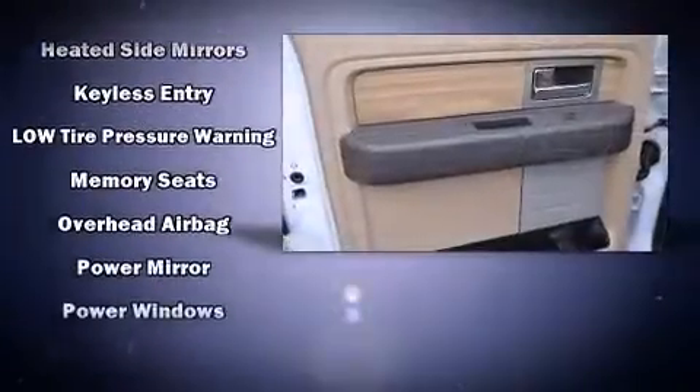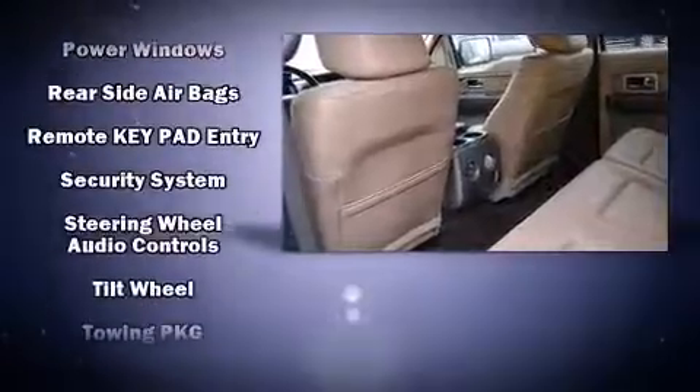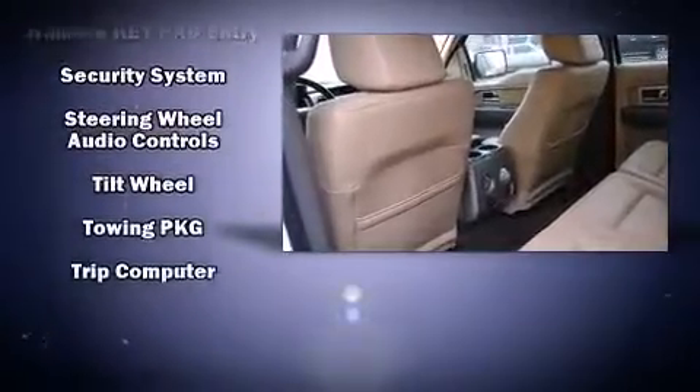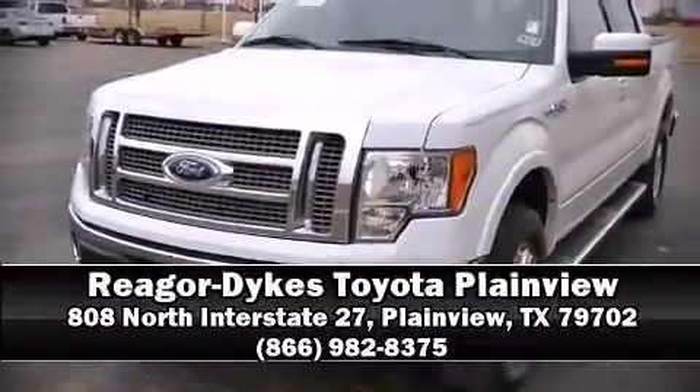Four-wheel disc brakes with ABS and electronic stability control ensure solid grip on the road surface, no matter how challenging the driving conditions. Our experienced sales staff is eager to share its knowledge and enthusiasm with you — we are here to help you.